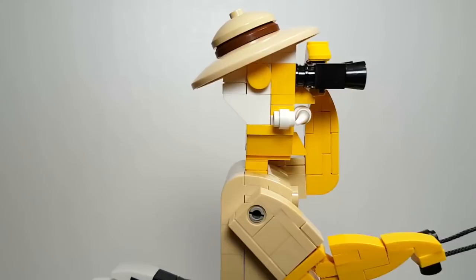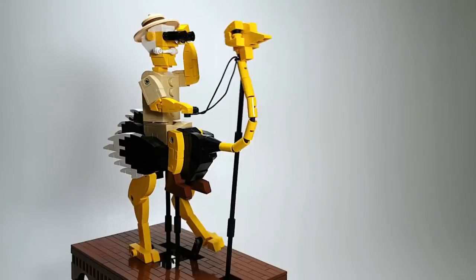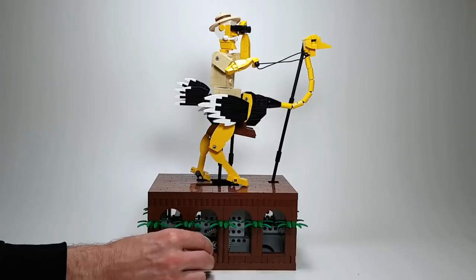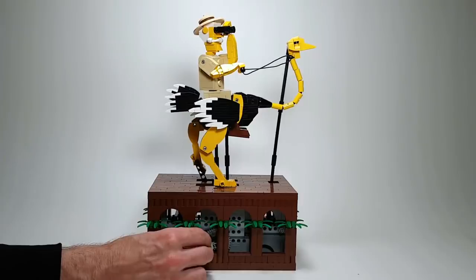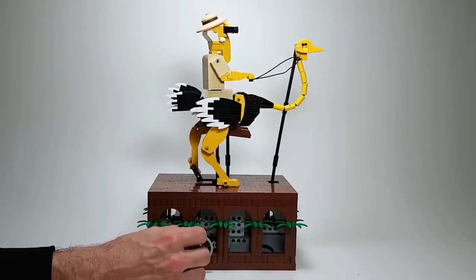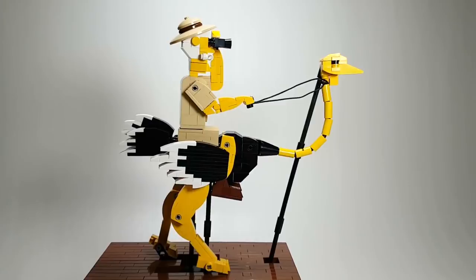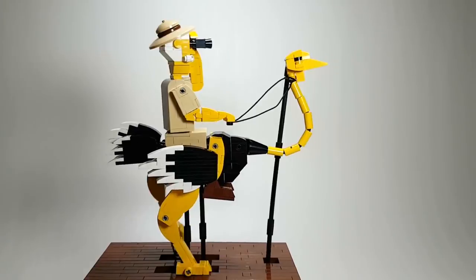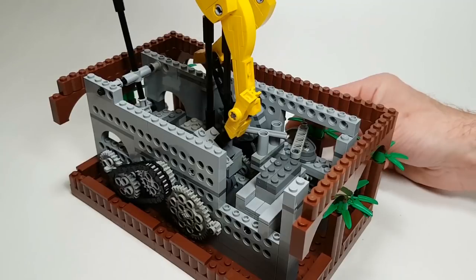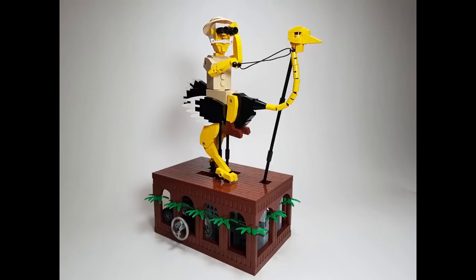The latest creation from tonyflow67 is called Explorer — a LEGO automaton. I'm just going to show screen captures, but you should check out the full LEGO video because the motion here is amazing. I know JK Brickworks is another really talented automaton creator, but tonyflow67 has a particular style and probably the best physical movements I've seen out of any LEGO creations. This one is pretty hilarious with the explorer on the back of a giant ostrich — highly recommend you check out the full video and the rest of his work; they're all really, really fun.